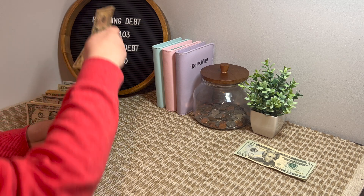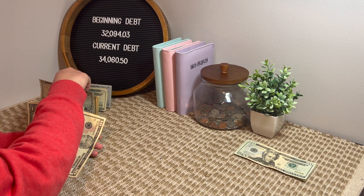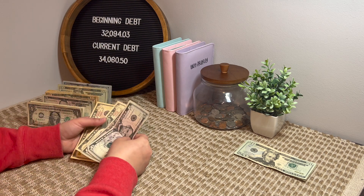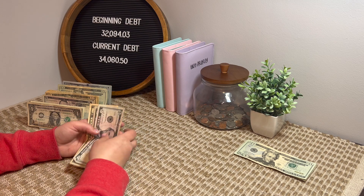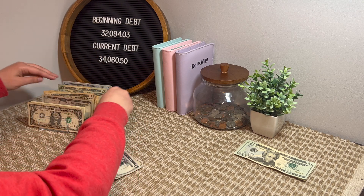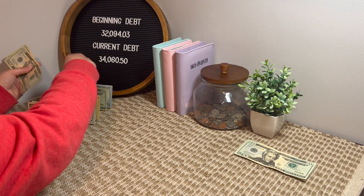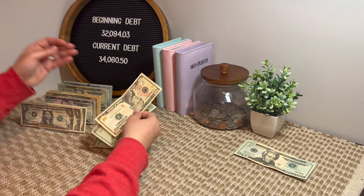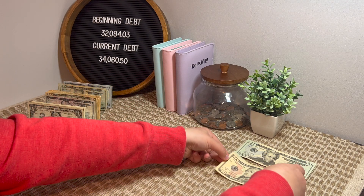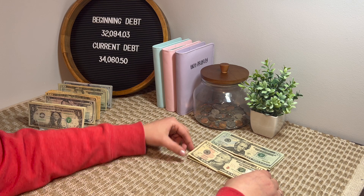$20, $40, $50 — ran out of $10s so I used $5s instead. It has been a day, y'all. I did not have a good night last night. So $50 in his spending money. I was up all night with stomach cramps and everything — it was awful.